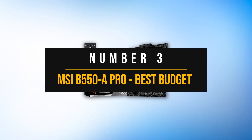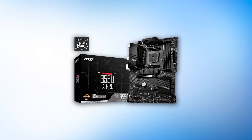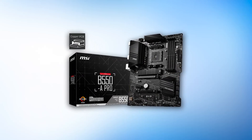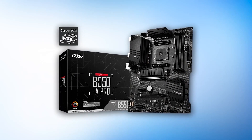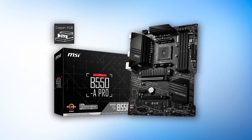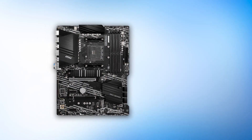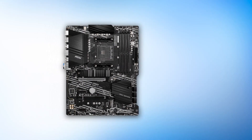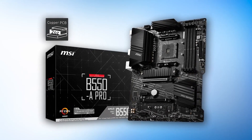Number 3: MSI B550A Pro — Best Budget Motherboard for Ryzen 7 5700G. Not everyone will care about overclocking, high-end audio, and military-grade components. When it comes to a downright reliable motherboard for the 5700G, we can easily recommend the MSI B550A Pro. If you don't care about extra bells and whistles, then this motherboard just might fit your needs.